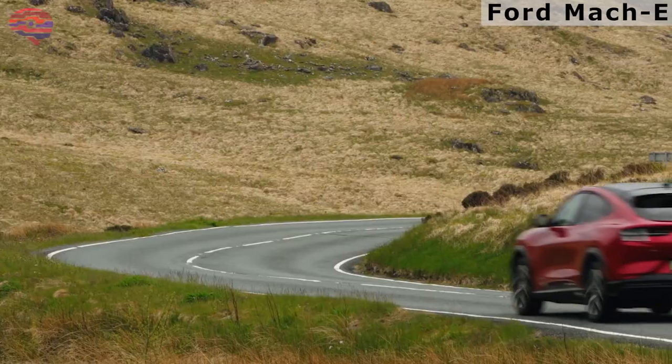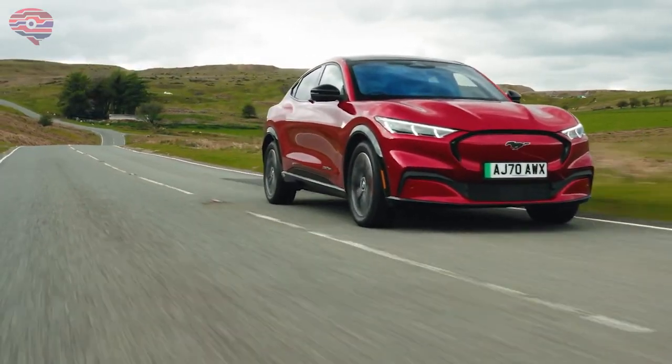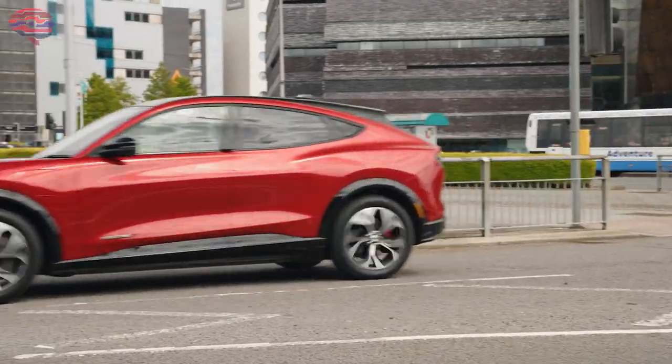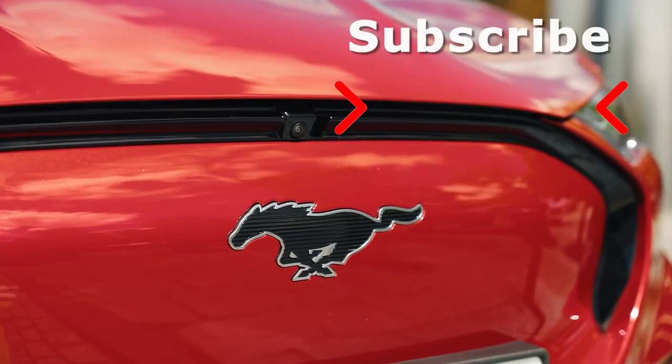The low-set battery pack works with a well-tuned suspension to make the Mustang Mach-E fun to drive. The ride is somewhat firm, but not harsh. If you're looking for a top-notch electric SUV or crossover, these five models are the first ones to consider for a test ride. Thank you for watching and stay tuned.